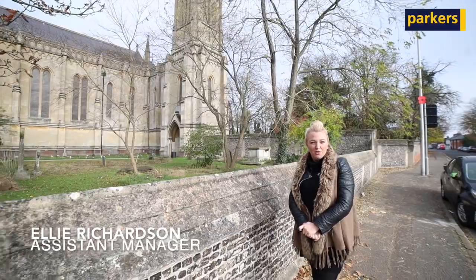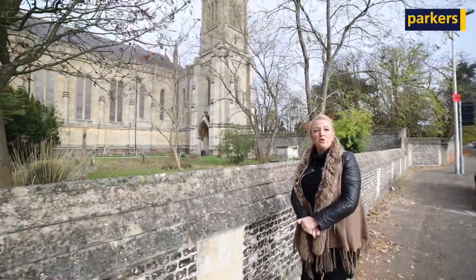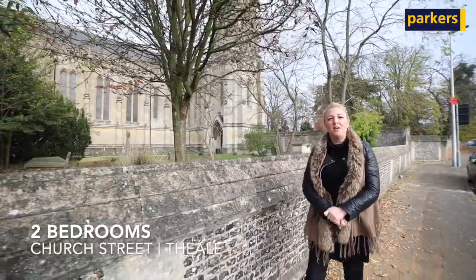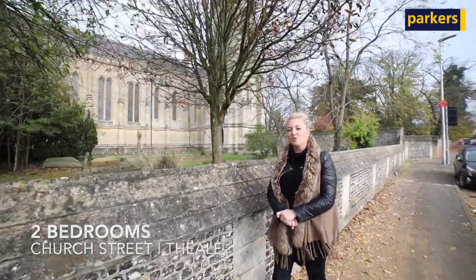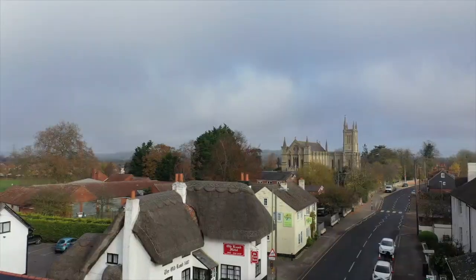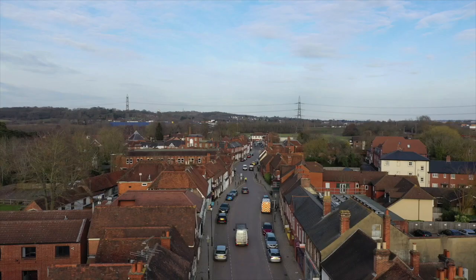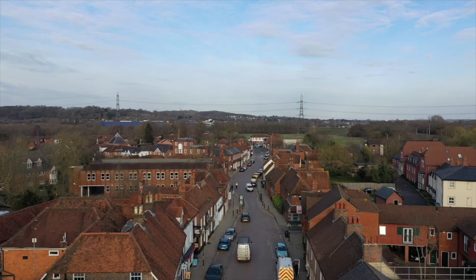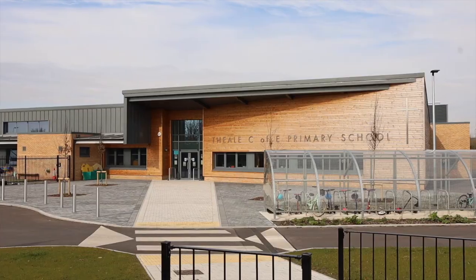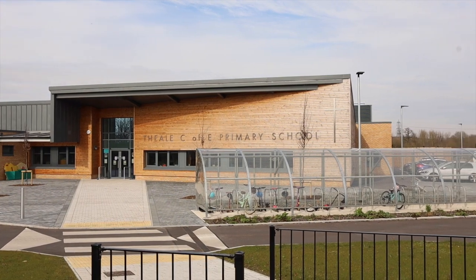Hi, I'm Ellie from Parker's in Thiel. I'm on my way to meet my colleague Alan to give you a property tour of two recently renovated properties that have just gone onto the market with us. They're located on Church Street in the village of Thiel, only a short walk to the village's High Street with the shops and pubs, the Thiel train station, and not too far away from the primary school and the secondary school. Let's go meet Alan now.